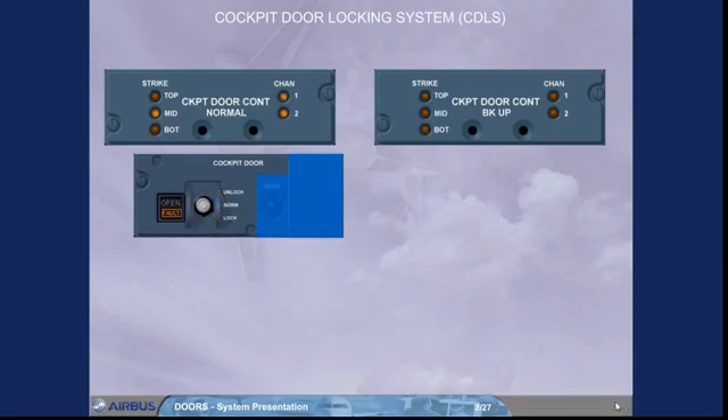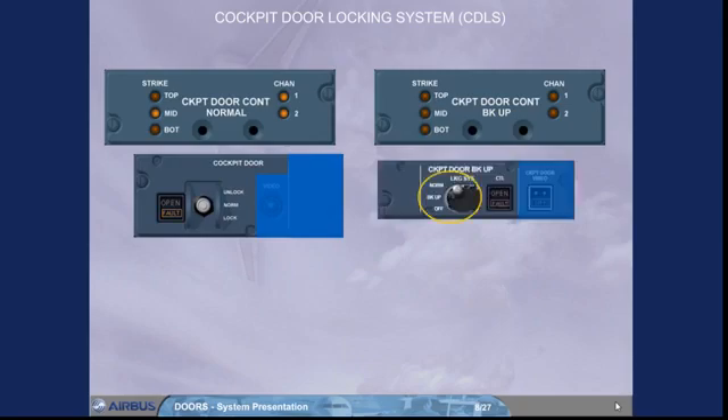If the normal control unit has failed, the CDLS can be switched to the backup control unit. For that, the additional locking system switch must be used, as shown. When it is in the backup position, the fault light on the normal control panel goes off and the keypad is inoperative, so emergency access is also lost. In this condition, the cabin crew has to use the interphone to perform any cockpit access request.